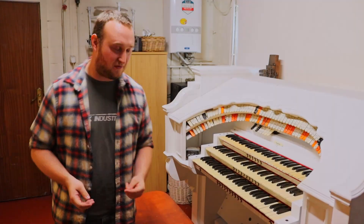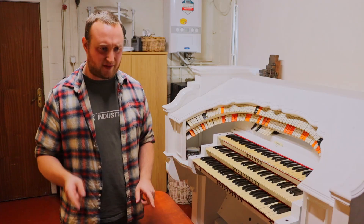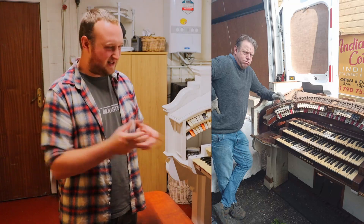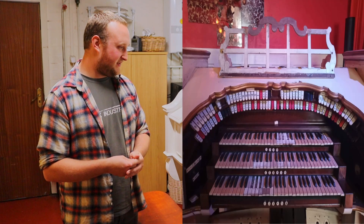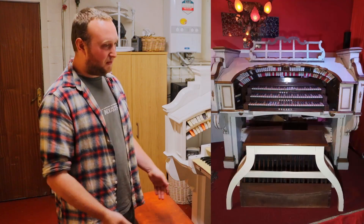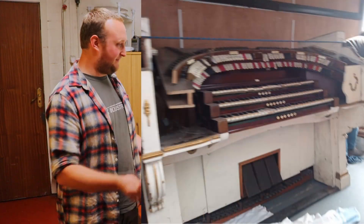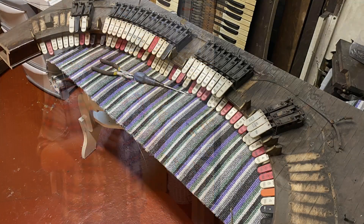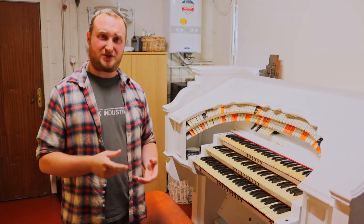When I got the console, it was in an absolutely shocking state. The console, at some point, ended up in Lincolnshire. I think it had been mistreated for many years, actually, because it was clear that it had been sat in water for a long time, and the ground frame had all warped. A lot of the decorative panels had been broken and split and everything had started coming apart. The plywood had started to separate. The stop units were in a terrible state — they'd actually started to go rusty and the dust build-up was just immense.